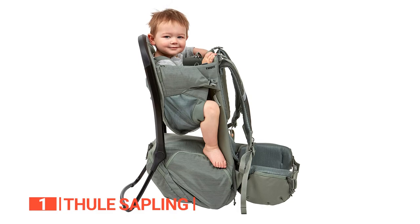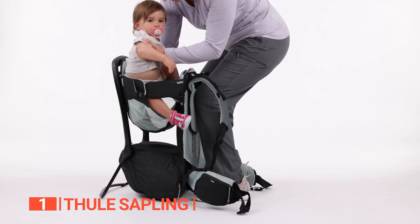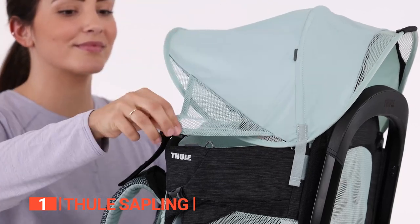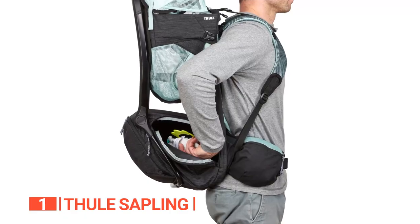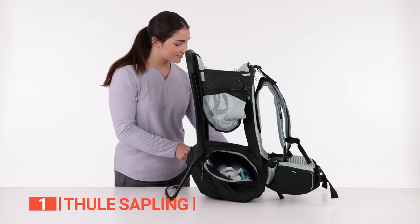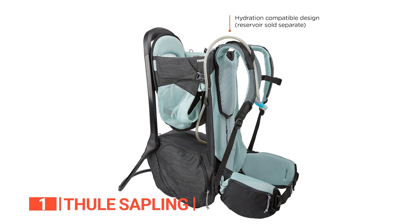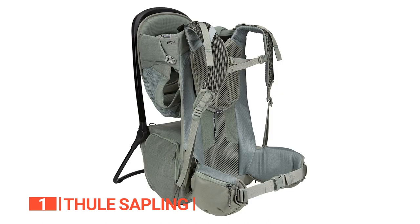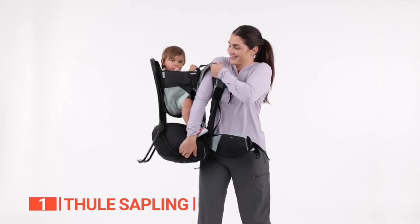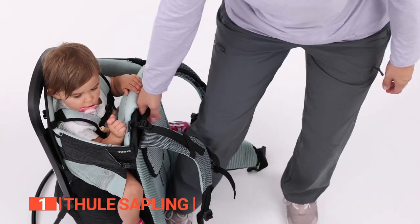Unlike most carriers that only have one access point, the Thule Sapling has dual-access openings, making it easy to get your child in and out from either the top or side. With the built-in sunshade and rain covers, your child will be protected from the elements no matter what Mother Nature throws your way. This carrier has a whopping 1,342-cubic-inch gear compartment, accessible via side zippers while you are wearing it. There's also a hydration pouch perfect for holding your water reservoir during those long hikes. With its modular design, you can easily attach additional accessories for even more storage or weather protection. The Thule Sapling is incredibly versatile, accommodating children of different sizes and weights of up to 48.5 pounds.